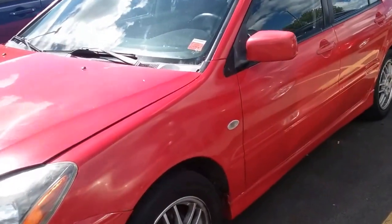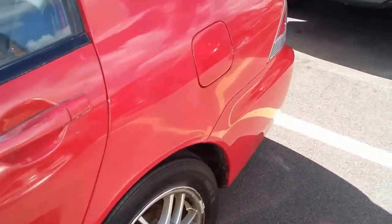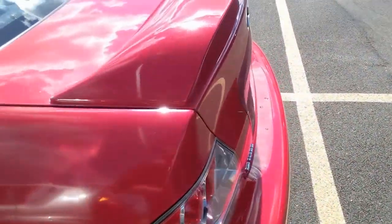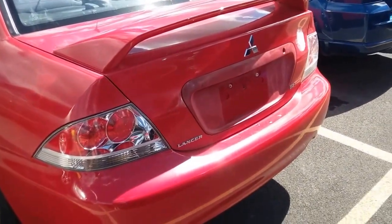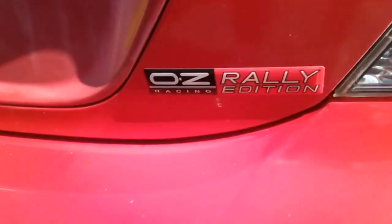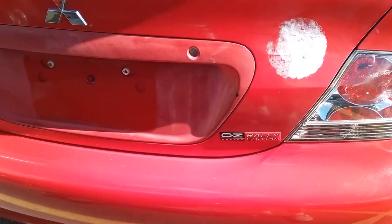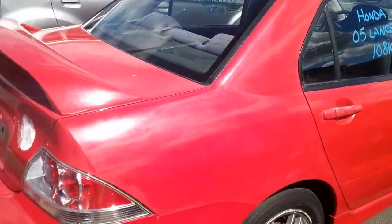I've got a 2005 Mitsubishi Lancer with 108,000 miles on it — almost 109,000. It's not a Honda Lancer. It was probably sold off at a Honda dealership to be auctioned, but it's a Mitsubishi.